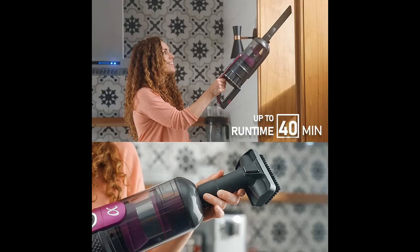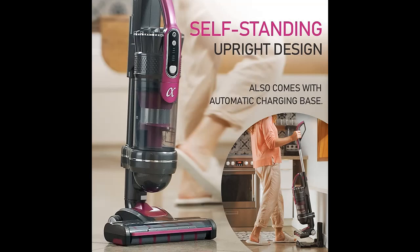An advanced microfiber roller easily captures food crumbs, cat litter, and candy sprinkles from any surface. Its 10.5-inch wide cleaning path gets the job done quickly.